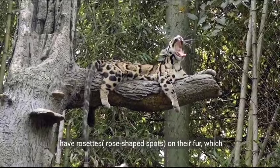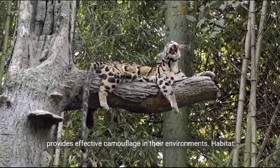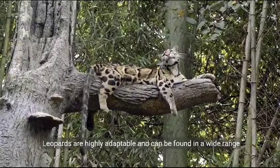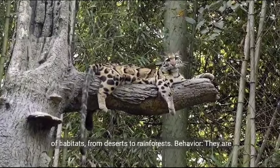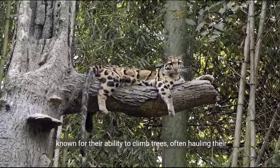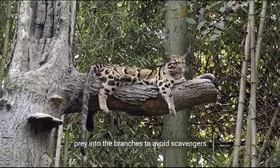Spots. Leopards have rosettes — rose-shaped spots — on their fur, which provides effective camouflage in their environments. Habitat. Leopards are highly adaptable and can be found in a wide range of habitats, from deserts to rainforests. Behavior. They are known for their ability to climb trees, often hauling their prey into the branches to avoid scavengers.